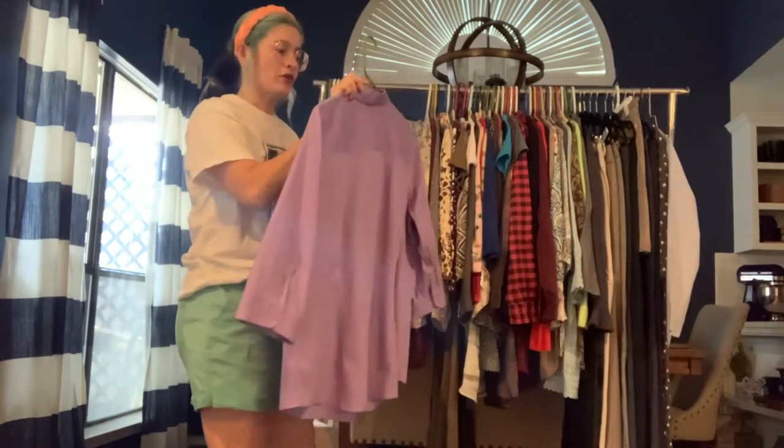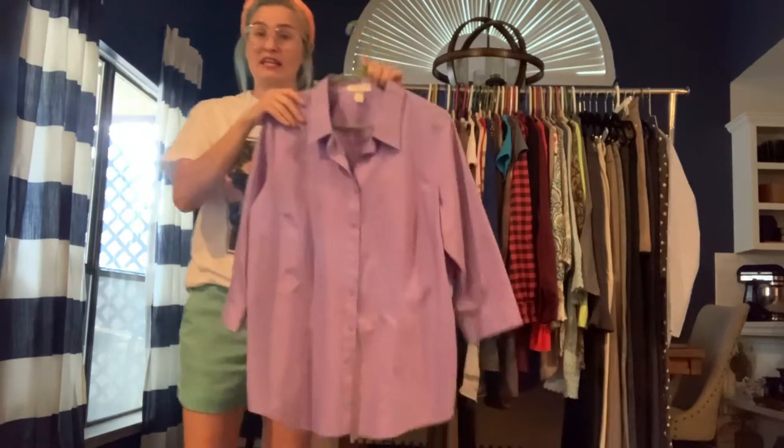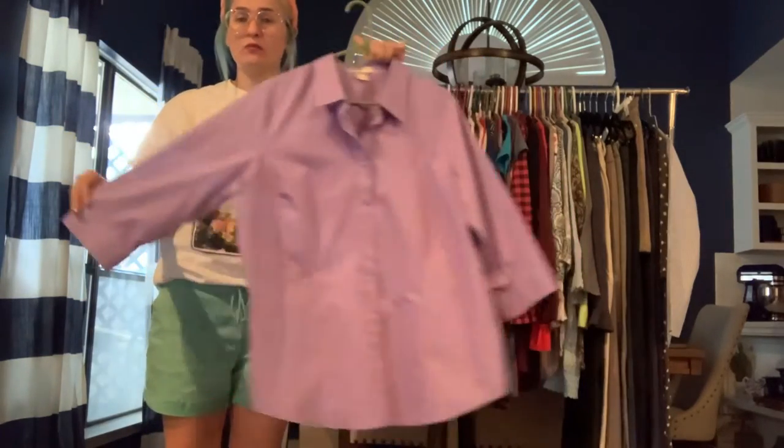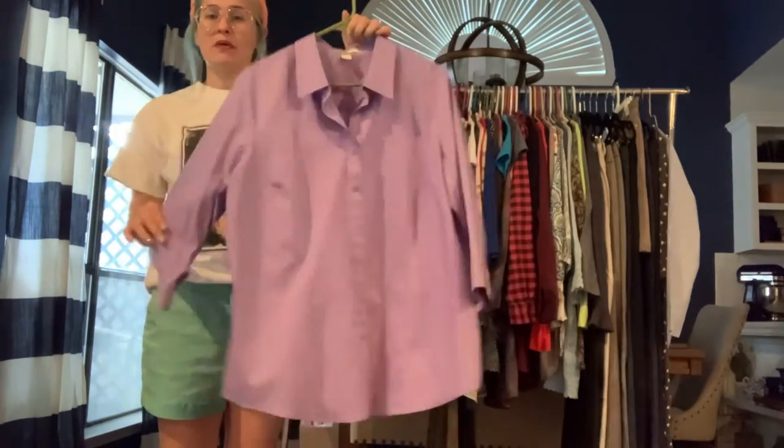Another great work shirt from Coldwater Creek — again, no-iron fabric. This is a size 1X/18. It's a lavender purple, really nice three-quarter length sleeve button-up blouse.